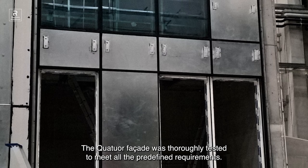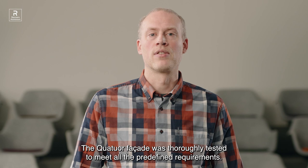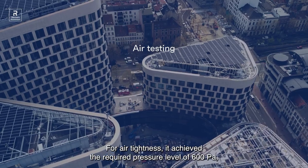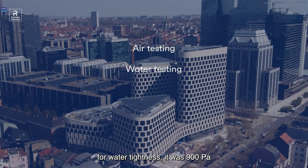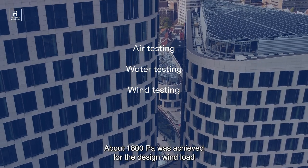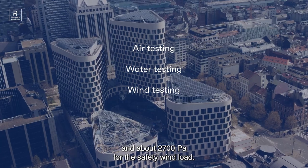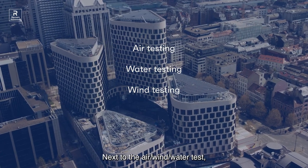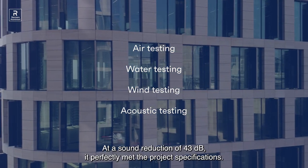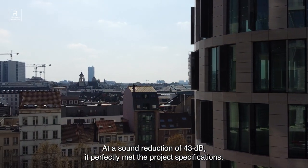The Quatuor façade has been thoroughly tested to meet all the predefined requirements. For air tightness, it achieved the required pressure level of 600 Pa. For water tightness, it was 900 Pa. It was also successfully tested on wind resistance: about 1800 Pa was achieved for the design wind load, and about 2700 Pa for the safety wind load. Next to the air, wind, and water tests, we also tested the façade's acoustic performance. At a sound reduction of 43 dB, it perfectly met the project specifications.